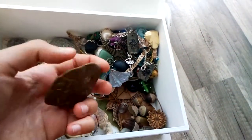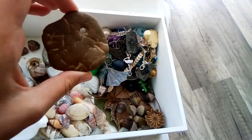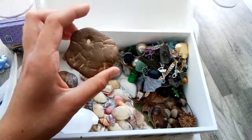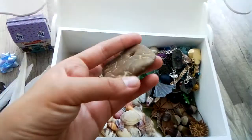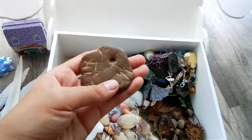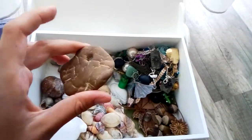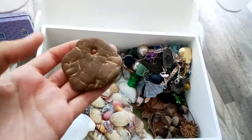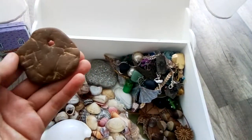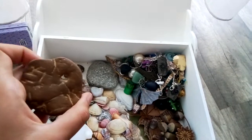This stone has a little hole in it, and it was given to me by my grandfather. He is dead already, but I still keep this stone because I loved my granddad and I like this stone a lot. I used to wear it around my neck, but it's really heavy, and also I don't really wear any kind of accessories right now.